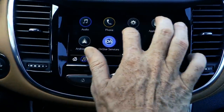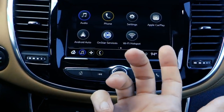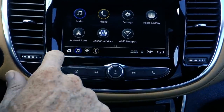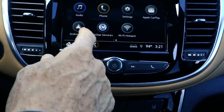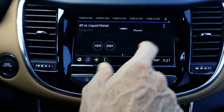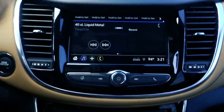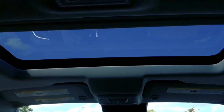The new Chevrolet touchscreen radio is super sensitive — it swipes like an iPad, really. It's simple and has almost everything you could want, including navigation, Android Auto, Apple CarPlay, and it even splits up the radio screens, which I think is just awesome. It also has OnStar.